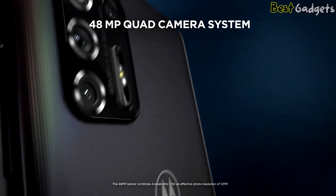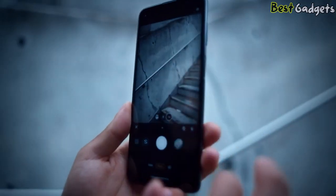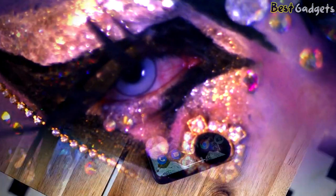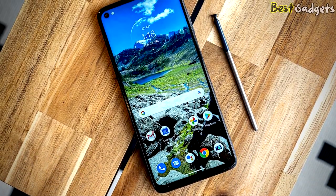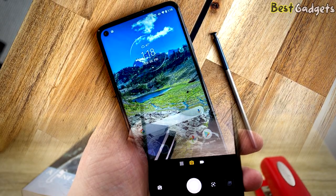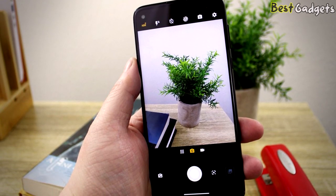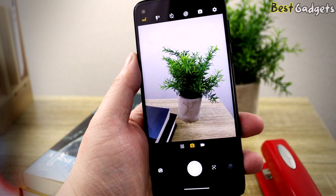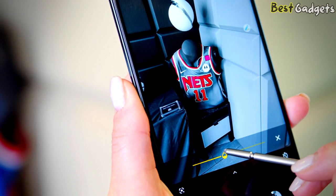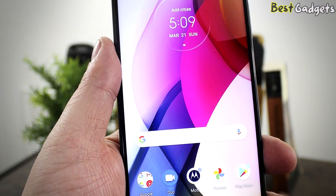The 48MP quad camera system includes a 48MP f1.7 main camera that produces 12MP images, an 8MP f2.2 ultra-wide, and a 2MP macro camera. The G Stylus is capable of good quality images in bright light, particularly from the main camera. Down-sampling from 48MP to 12MP allows it to capture plenty of detail, but if you look closely you'll see some crunchy-looking sharpening. Colors are reproduced well without looking overly saturated.